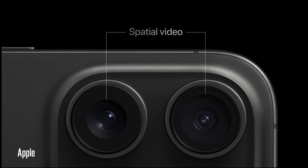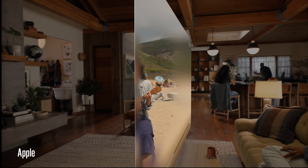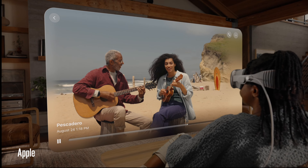One interesting feature is spatial video capture, designed for the Apple Vision Pro, which is set to release early next year. Essentially, with spatial video capture, it's like recording 360 video — with the Apple Vision Pro, you can look around the environment. That's something to explore once we get Apple Vision Pro.